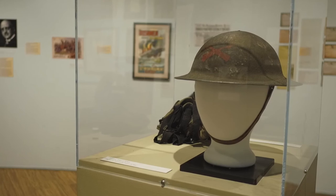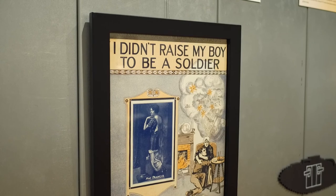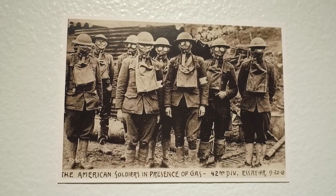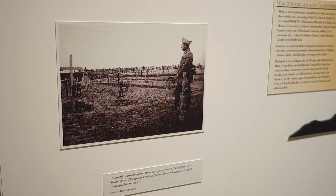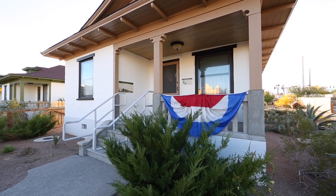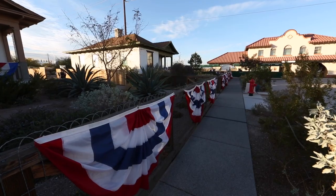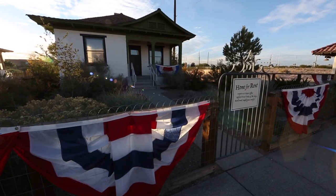The exhibit also provides insight into the home front, including popular music of the time, and what troops faced at the war front — such as the new threat of chemical weapons, the equipment they used, and stories of women and African Americans. An honor roll recognizes all those from Nevada who lost their lives. At Boomtown, the cottages were decorated to welcome the boys home — a celebration that would have unfolded over many months as troops came back.